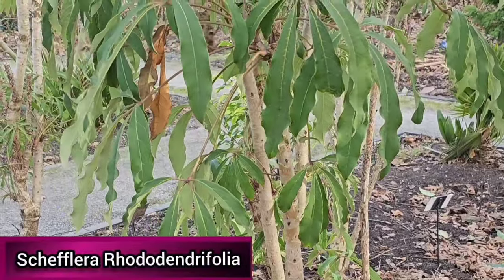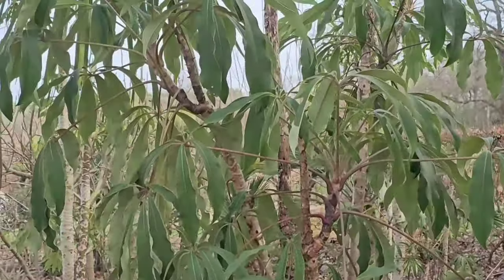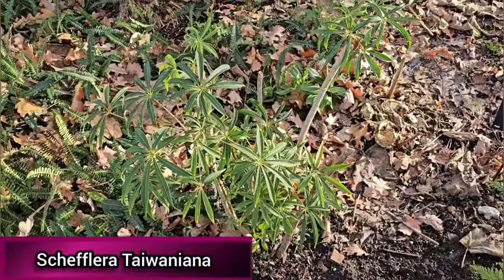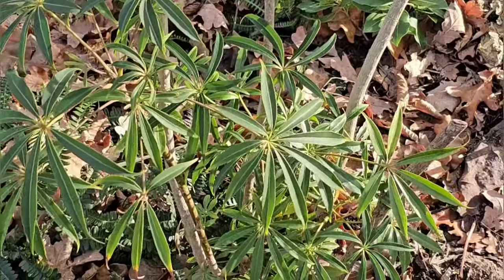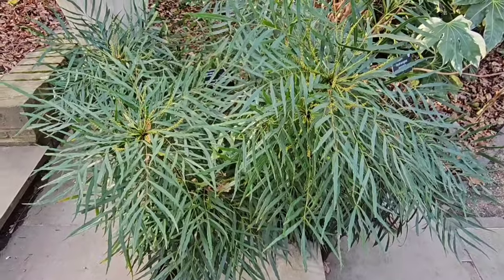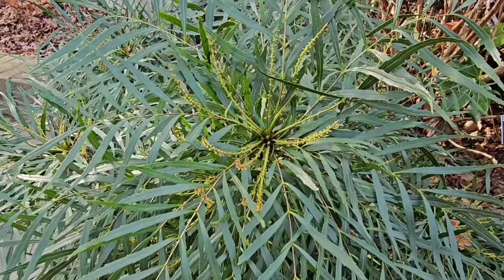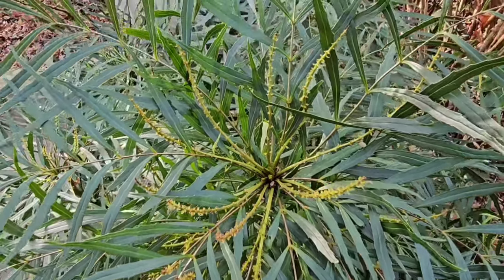Schefflera rhododendrifolia is a hardy umbrella tree native to the Himalayas, growing up to 10 meters tall and producing clusters of small white flowers in summer. It grows well in full sun or partial shade in a sheltered spot and is hardy in most of the UK. Schefflera taiwaniana is a much sought after plant with glossy dark green leaves that look very exotic, while new growth looks like silvery fountains. It prefers full sun with shelter from strong winds and is hardy down to minus 10 degrees. Mahonia Soft Caress is an upright evergreen compact shrub growing to 1.2 meters, spine-free unlike other Mahonia varieties, but still producing beautiful yellow flowers in summer and autumn. It grows well in full sun or partial shade and is hardy in most of the UK.